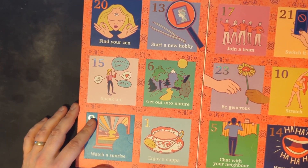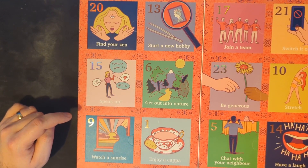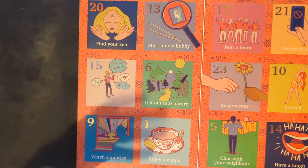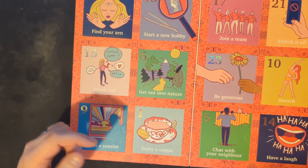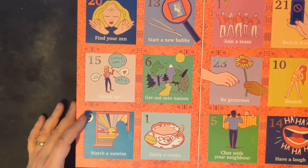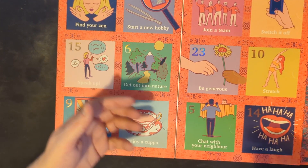Let's focus on where number one is. All the little windows have got lovely objectives or things you could try to do each day, which is quite nice. It's not just saying 'there's some tea' — it's giving you a little idea of something you could do. Now I've opened it, there's a lovely smell of all the different types of tea wafting up. Number one is 'enjoy a cuppa' — can do that nice and easy. I've also got: start a new hobby, get out into nature, be generous, switch your phone off, and more on the other half as well.